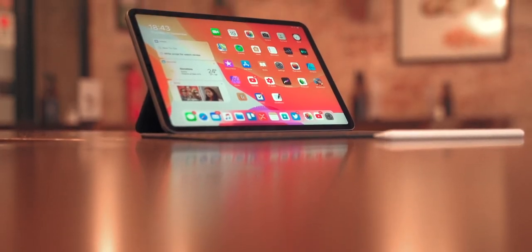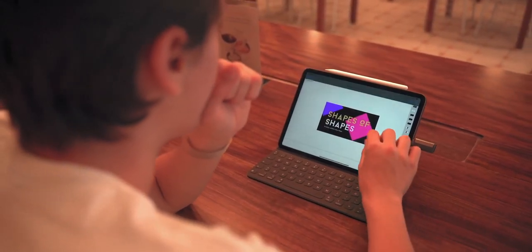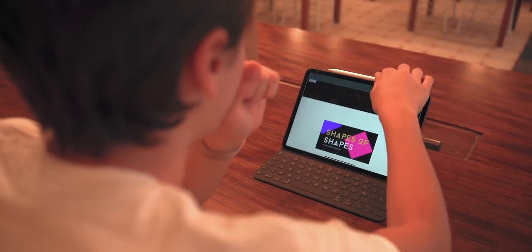You also get ProMotion on the iPad Pro, which basically means the display refreshes a lot more. You get this really fluid display, which is probably one of my favorite features on the iPad Pro. Whenever I go back to a normal iPad, I'm like, why is this lagging? And it's not lagging — it's just that the iPad Pro's display is so much, incredibly, way much better.